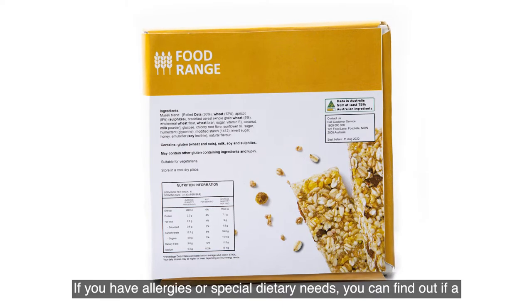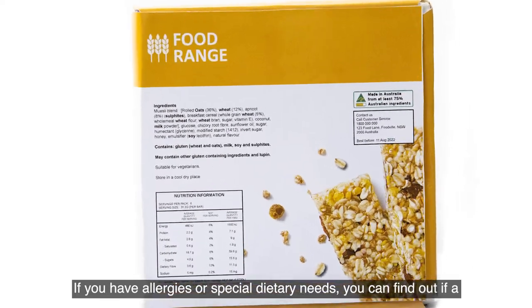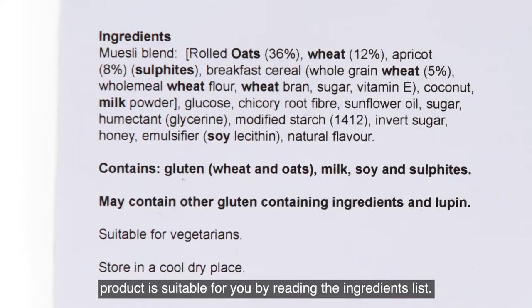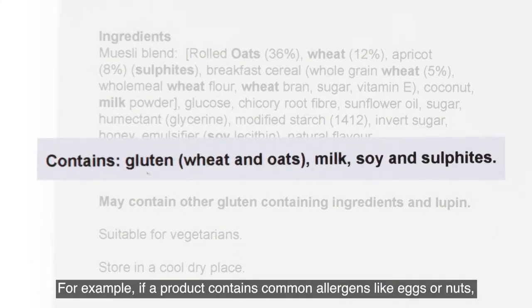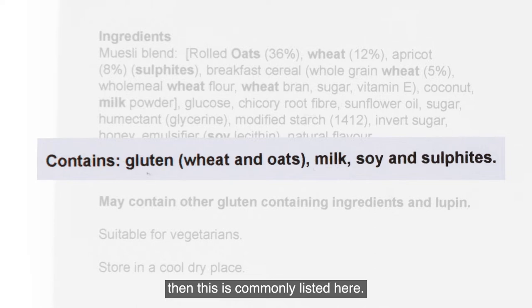If you have allergies or special dietary needs, you can find out if a product is suitable for you by reading the ingredients list. For example, if a product contains common allergens like eggs or nuts, then this is commonly listed here.